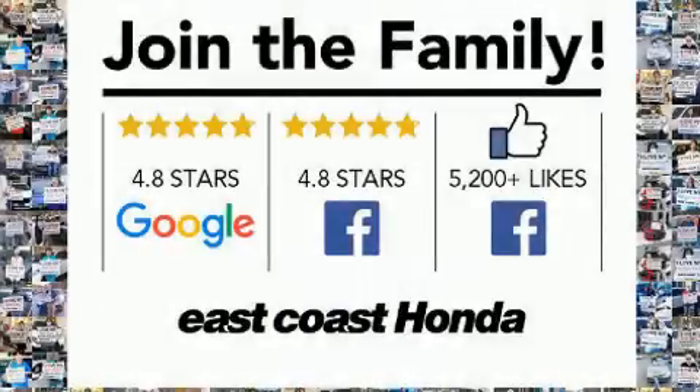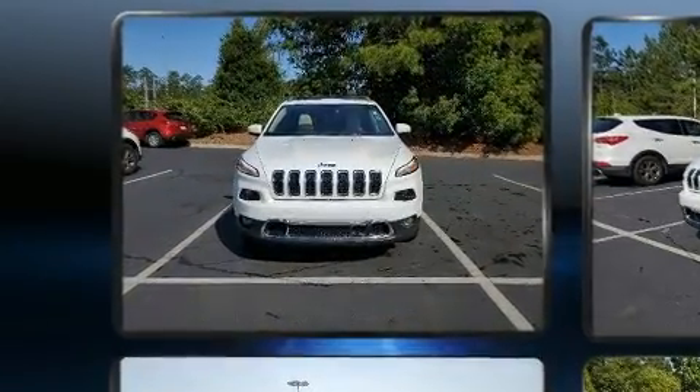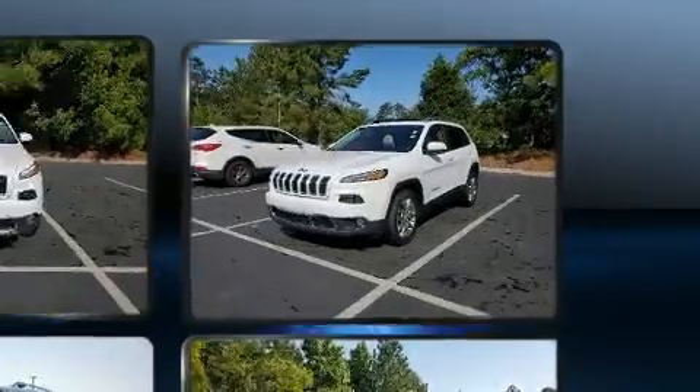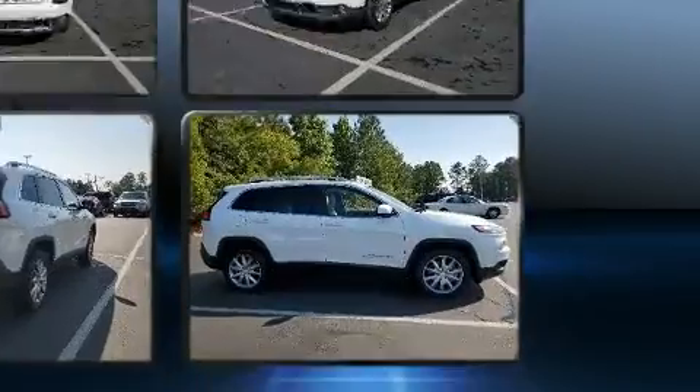Treat yourself to a test drive in the 2018 Jeep Cherokee with less than 40,000 miles on the odometer. This four-door sport utility vehicle prioritizes comfort, safety, and convenience. It features a front-wheel drive platform, an automatic transmission, and a